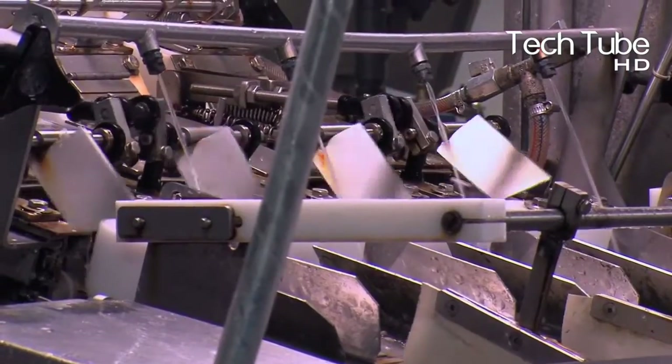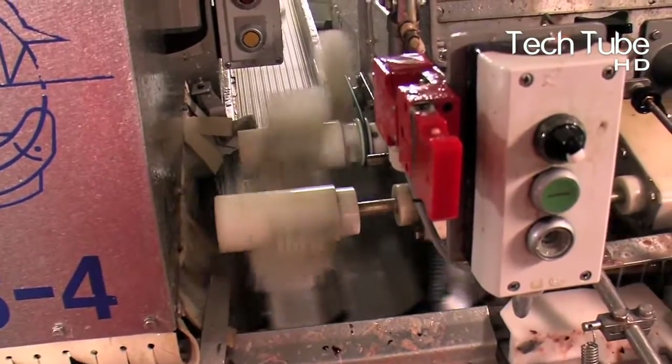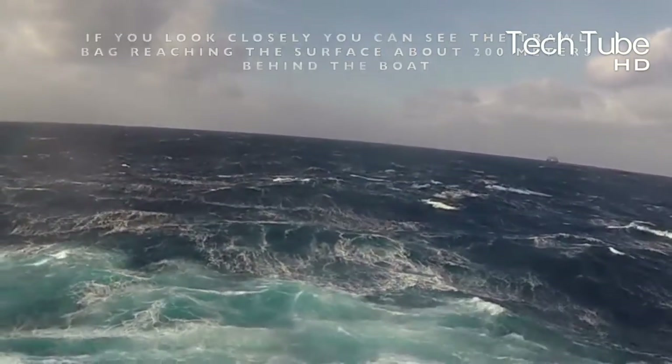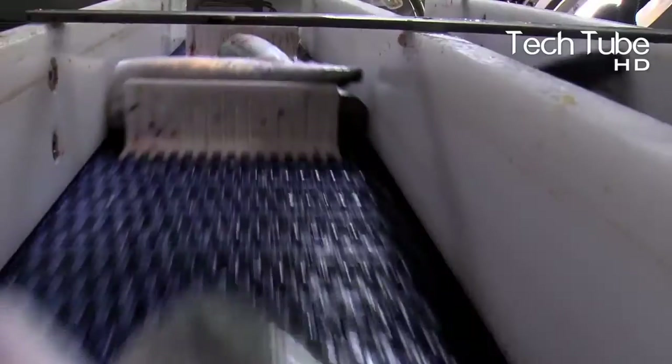Smaller mackerel are forage fish for larger predators, including larger mackerel and Atlantic cod. Flocks of seabirds, whales, dolphins, sharks, and schools of larger fish such as tuna and marlin follow mackerel schools and attack them in sophisticated and cooperative ways.